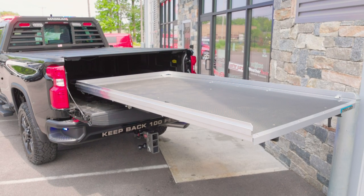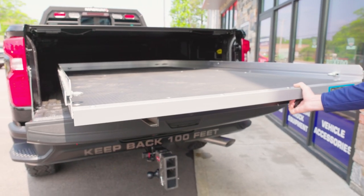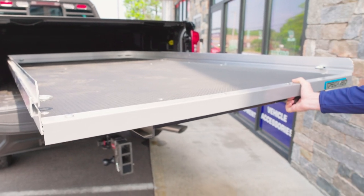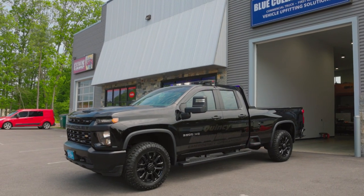Truck bed accessories include an Armor Flex tri-fold hard bed cover, Magnum Rack, and 2200-pound 100 extension cargo glide. Make sure to visit bluecollarcustomsma.com to check out more of our featured projects.